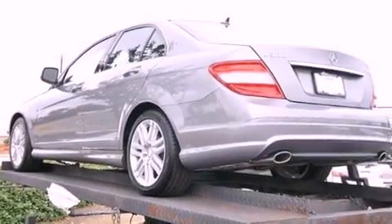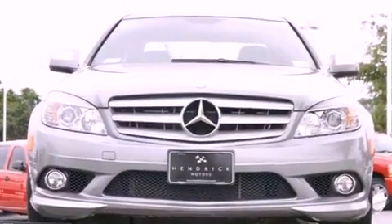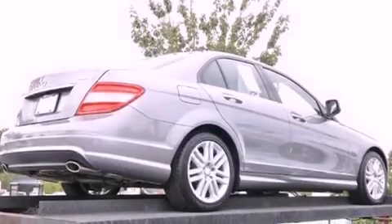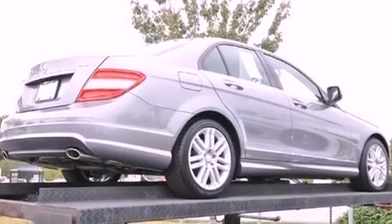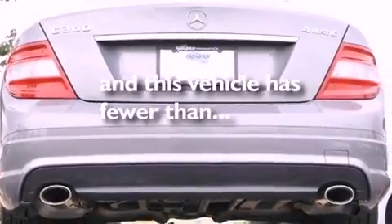Its top features include a sunroof, dual-power seats, cruise control, a CD player, a leather-wrapped steering wheel, performance tires, aluminum wheels, a low-tire pressure indicator, heater vents for rear seat passengers, and this vehicle has fewer than 47,000 miles on the odometer.